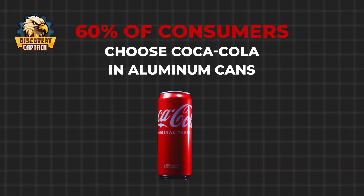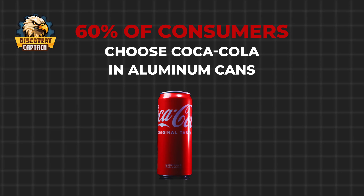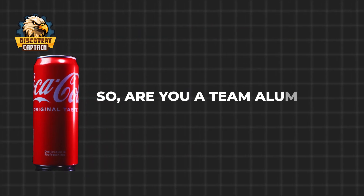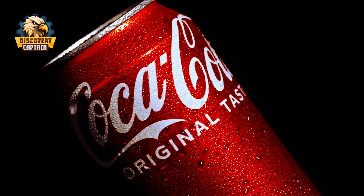In reality, about 60% of consumers choose Coca-Cola in aluminum cans for their convenience and better cooling properties. So are you team aluminum can or team glass bottle? Leave a comment and let us know your thoughts.